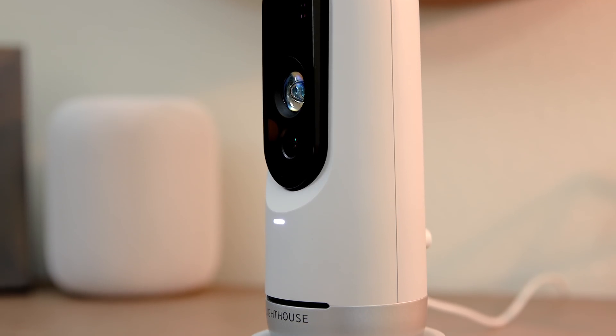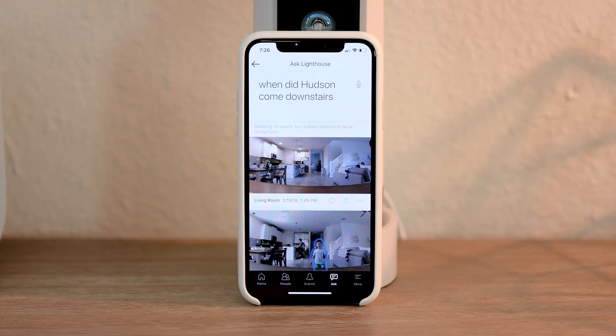The Lighthouse just keeps getting smarter because it uses deep learning, so it's going to learn the difference between you, your pets, and your children. It also uses facial recognition to give you what I think is the best feature — the Ask Lighthouse feature — where it lets you set custom pings and alerts, and you can even go back in time or review only the things you want to see just by voice commands or text. This is something I've never seen before on a camera, and I think this feature is actually going to blow you away.